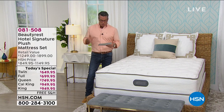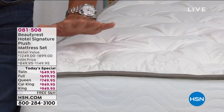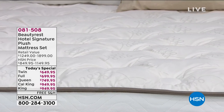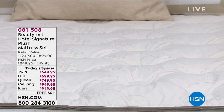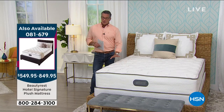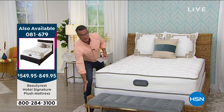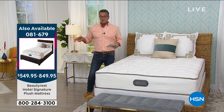Hotel-grade quality — the perfect combination of pocketed coils and foam. Each mattress will come with either a 5-inch or a 9-inch foundation, which is basically your box spring. But if you just need a mattress without the foundation, you can get it on its own at a lower price, and we have that available as well.